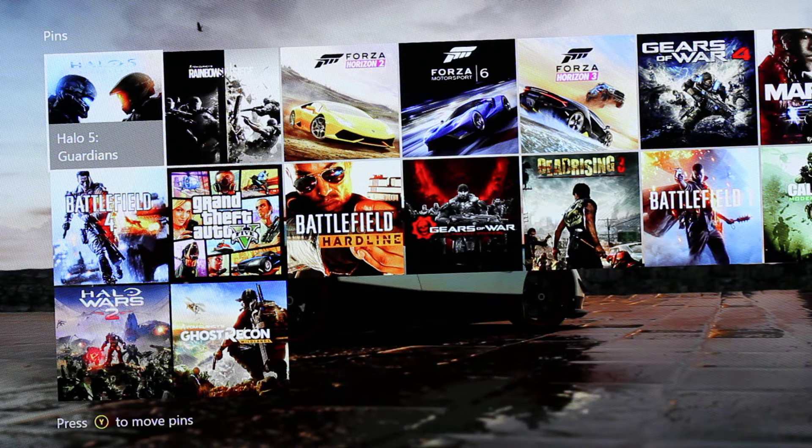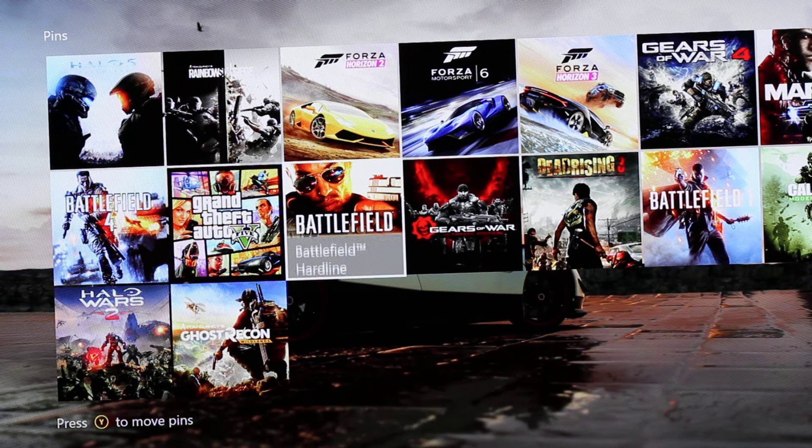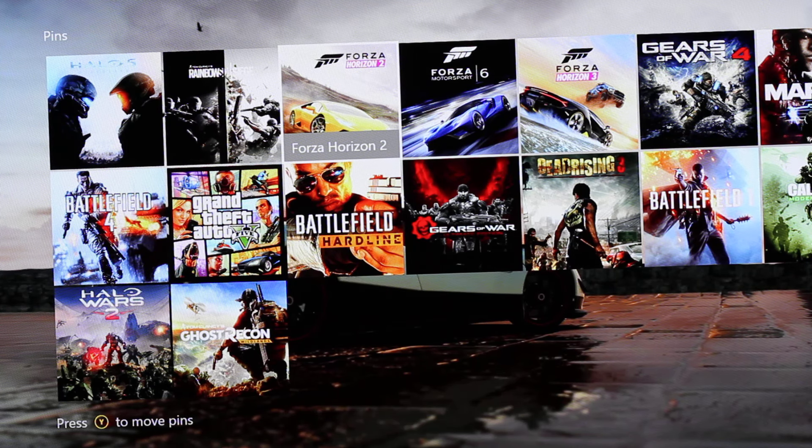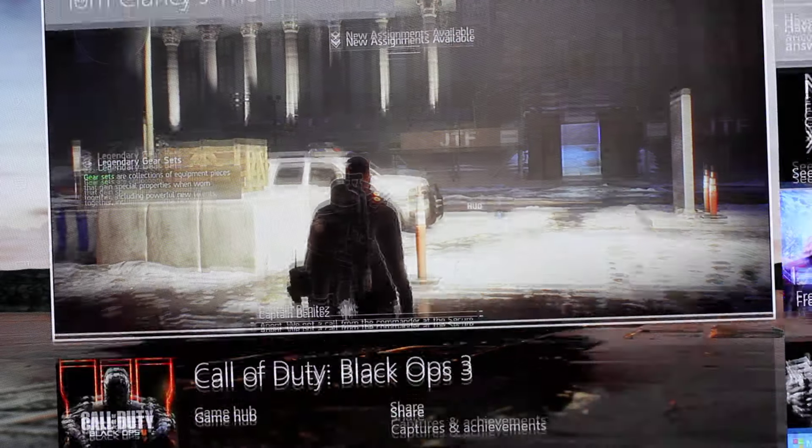I played some GTA — nothing much there, a bit sharper, a bit cleaner. Forza Horizon 2 — the colors look good. I played some Rocket League — it was the same.